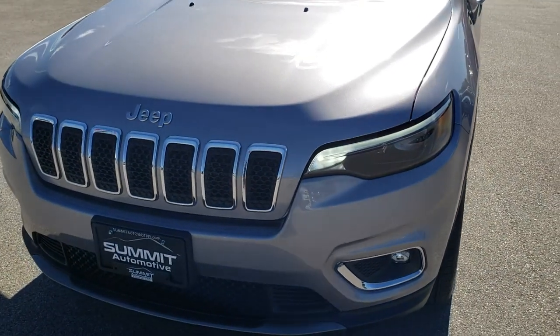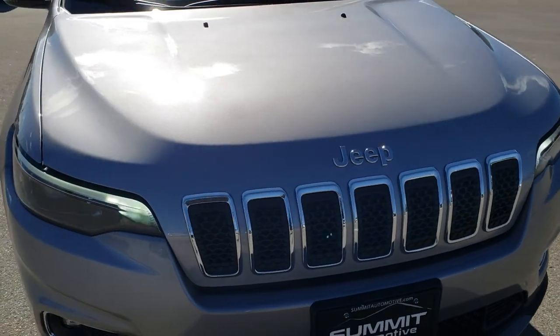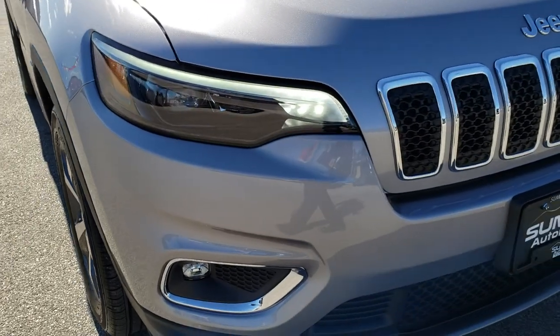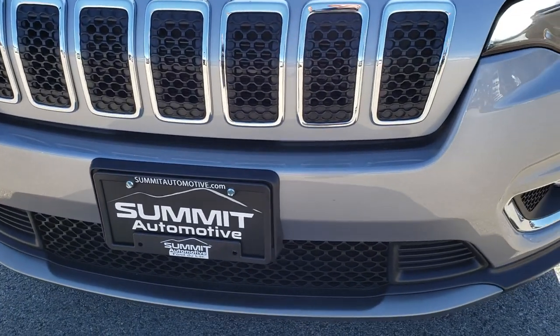Today we are checking out this extremely clean and like-new 2019 Jeep Cherokee Limited. This vehicle has the new 2-liter 4-cylinder turbocharged motor which pumps out 270 horsepower.